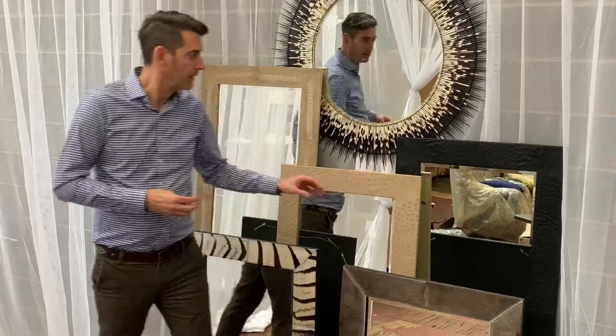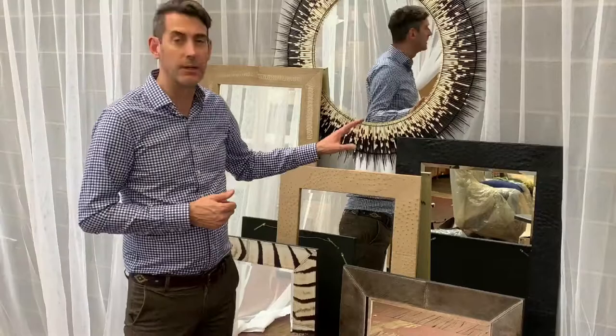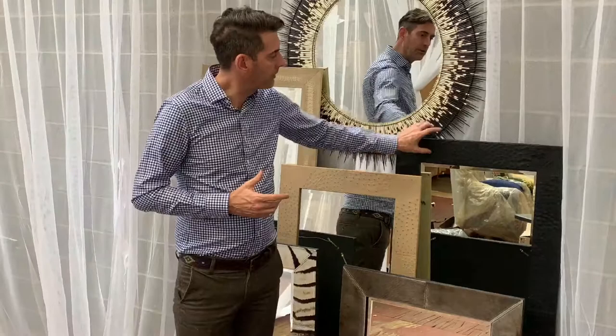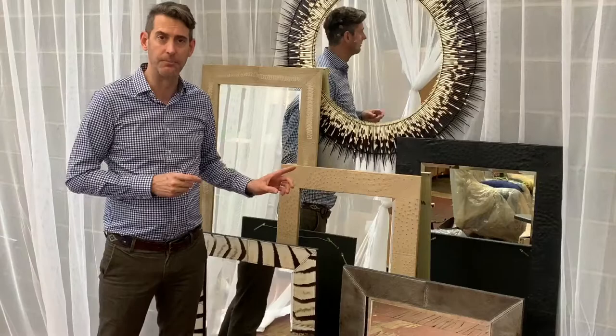Next up we have our ostrich leather mirrors. The ostrich leather is sourced from the same factory in the Karoo in South Africa where luxury brands across Europe source their ostrich leather for handbags and shoes. Each of our mirrors takes a full hide of ostrich leather to finish, and every panel of ostrich leather is top stitched and complemented by a beveled mirror. The ostrich leather mirrors in 2020 are available in black or in cream.